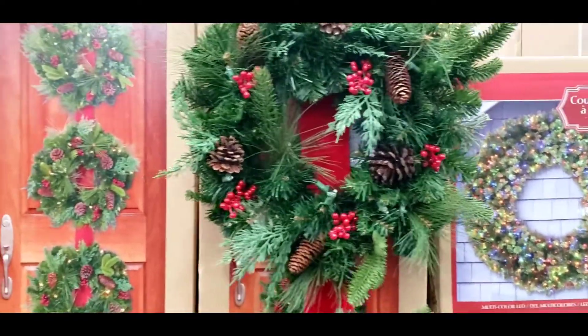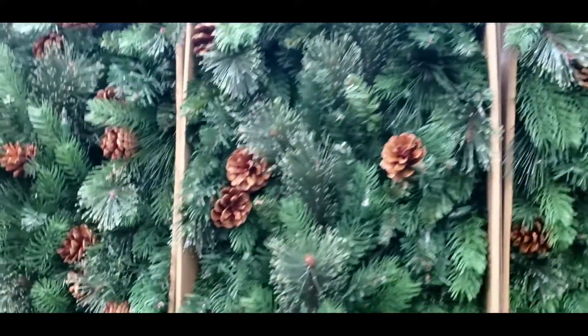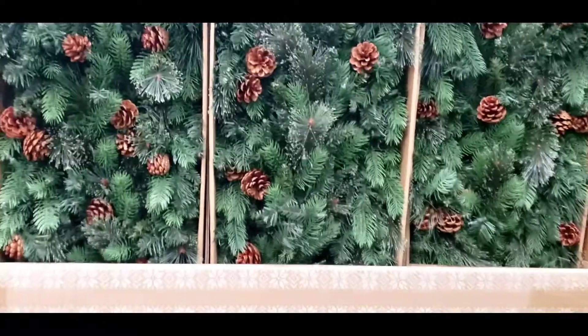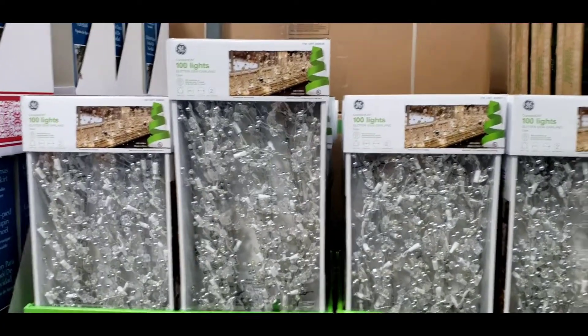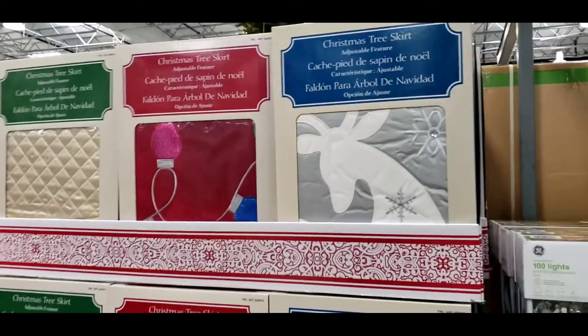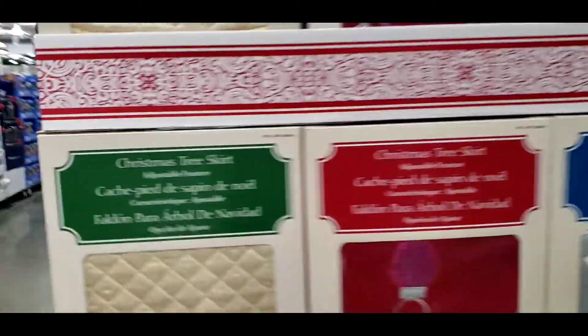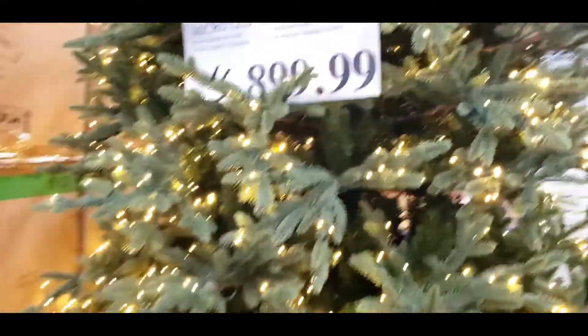These are beautiful. The door is $40. Greenery garland for $38. Glitter gem garland for $43. Some Christmas tree skirt for $29.99. And this huge Christmas tree for $900.